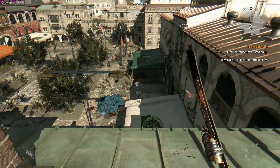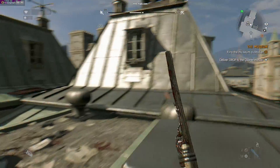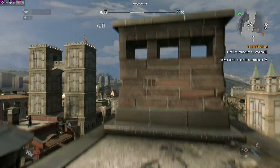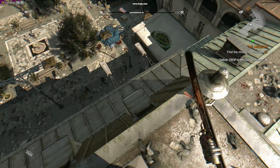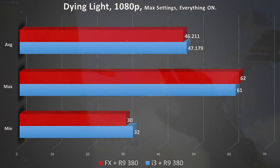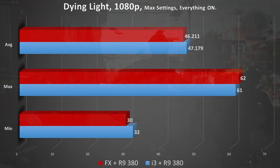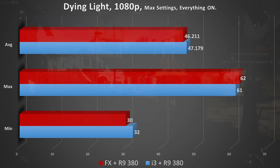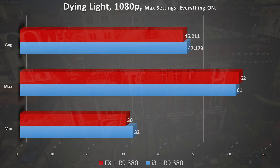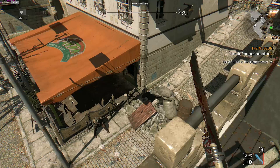First gaming test was Dying Light. I ran through the exact same areas on both platforms and used FRAPS to record minimum, average, and highest FPS. Both platforms ran identical R9 380s and the scores were very consistent. Dying Light is not a CPU-intensive game at all — it is solely a graphics card performer, as you'll see when things change with GTA 5.